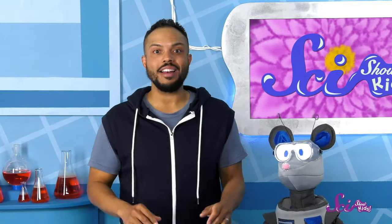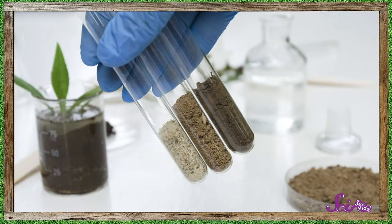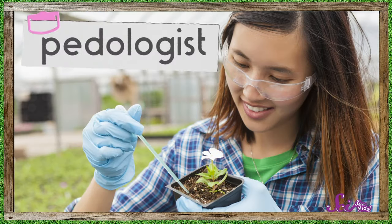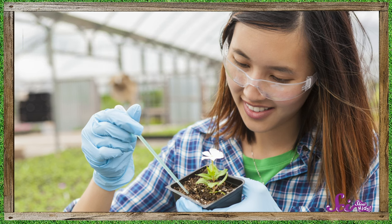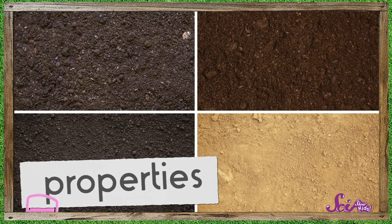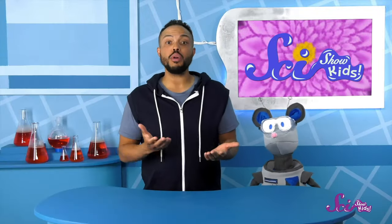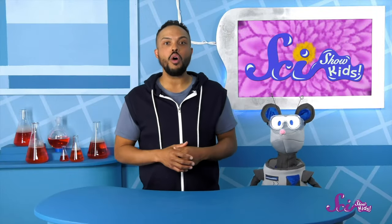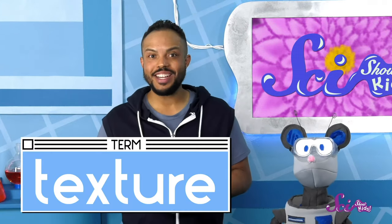While we might think that all dirt is the same, it's not. I should say not all soil is the same, since that's what it's called by pedologists — the scientists that study the stuff we plant things in. And those scientists have found that soils can have different properties or traits that make them different from one another. But I have a feeling the property we need to look at to solve this mystery is how the soil feels — what those scientists would call its texture.